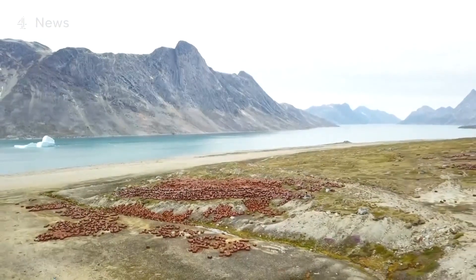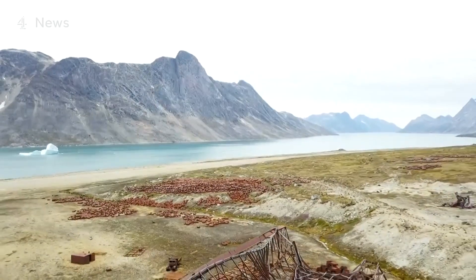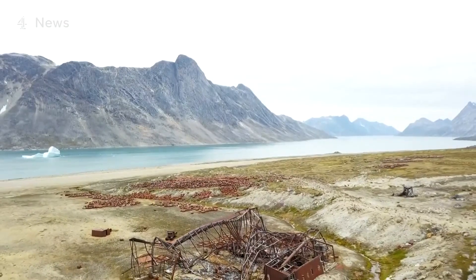Denmark has set aside over £3.6 million to clean it up and has started the initial phase. But clearing Camp Century and other sites will be far more challenging and expensive. The rate of Greenland's melt is frightening — and it is even more alarming for the people here, now exposed to a landscape of toxic waste.